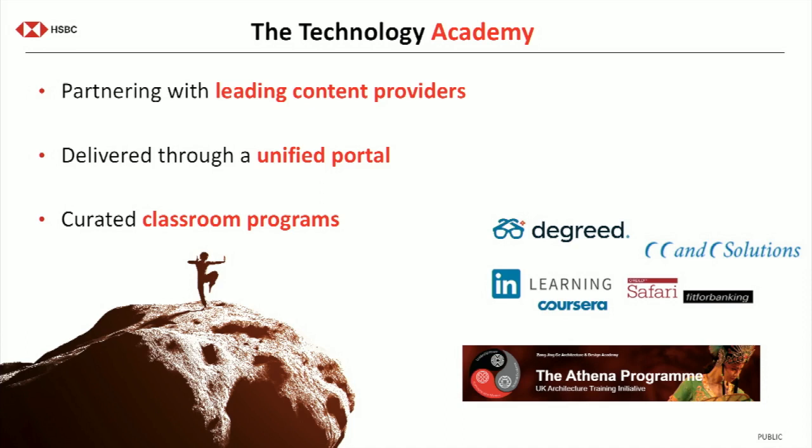With classroom programs, they need to be appropriate depending on where you are in your career. We have a program called Leaders as Teachers for senior levels of architecture. We also have programs like our Athena program, which is very targeted to women who want to take up an architecture profession. They might be in engineering at the moment and want to make the switch into solution architecture first, then progress through the ranks. That's how we cope with the change happening in technology and how we stay current.